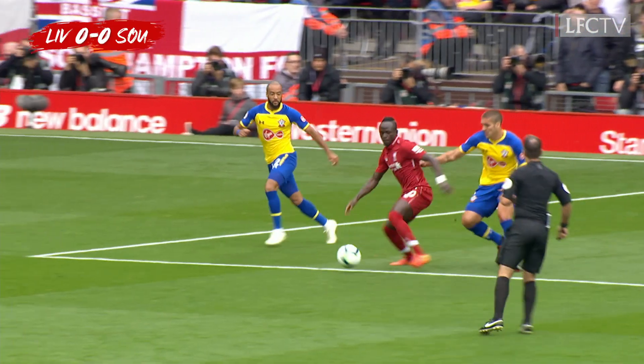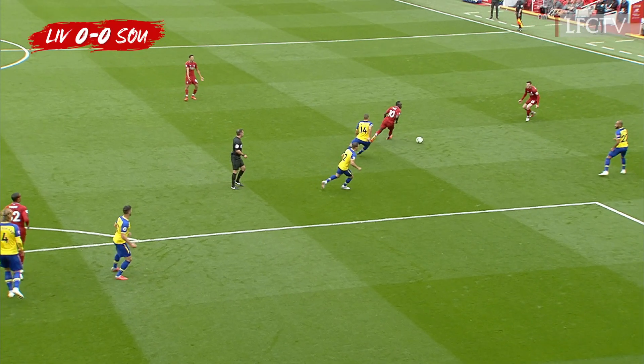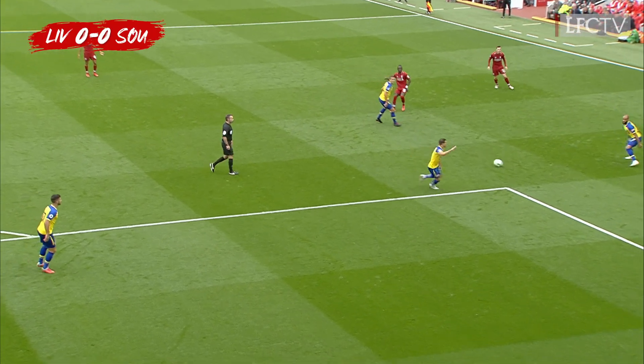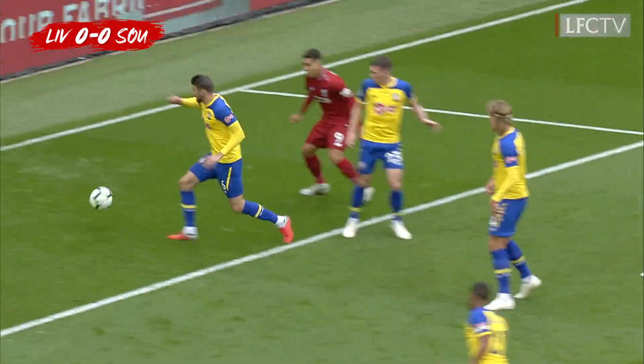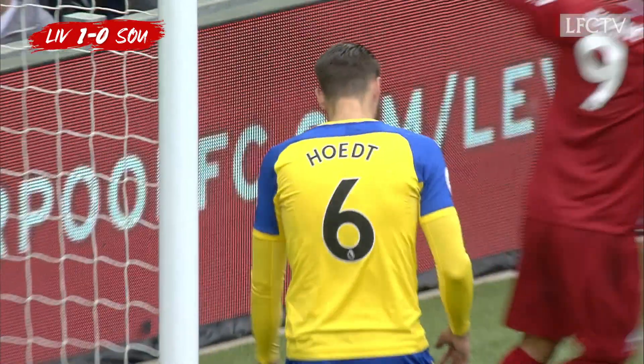Romeu gets the ball won back by Sadio Mane. Glorious ball — Shaqiri turns one way, shoots the other. They're appealing for handball, doesn't matter. It's gone in, a Liverpool lead.